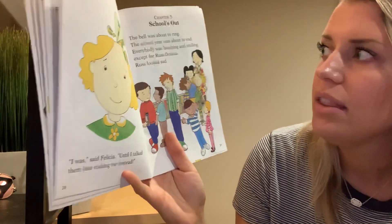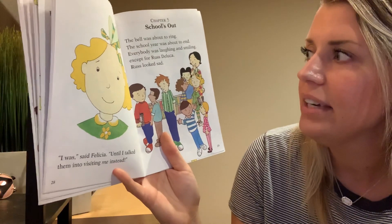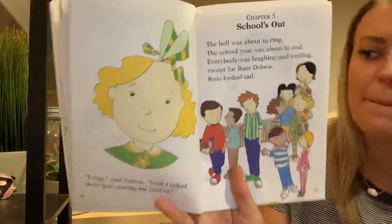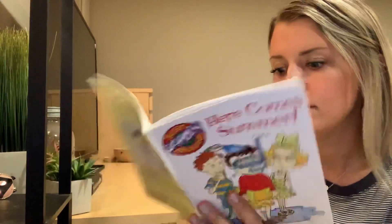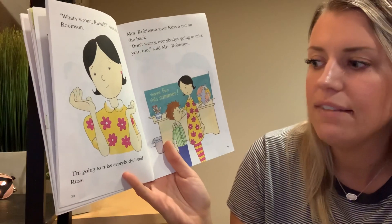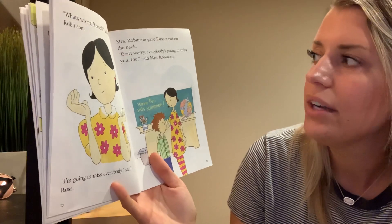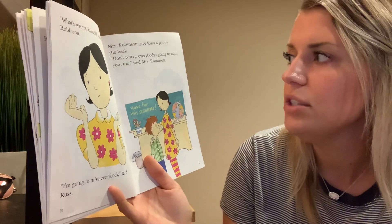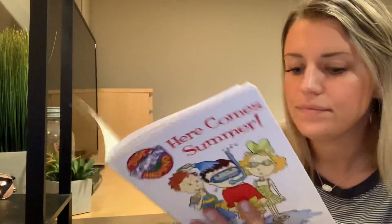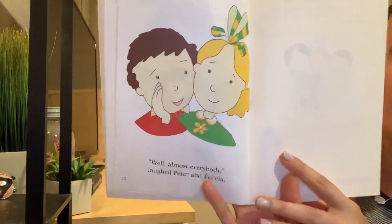Chapter Five, School's Out. The bell was about to ring. The school year was about to end. Everybody was laughing and smiling, except for Russ DeLuca. Russ looked sad. What's wrong, Russell, asked Mrs. Robinson. I'm going to miss everybody, said Russ. Mrs. Robinson gave Russ a pat on the back. Don't worry, everybody's going to miss you too, said Mrs. Robinson. Well, almost everybody, laughed Peter and Felicia.